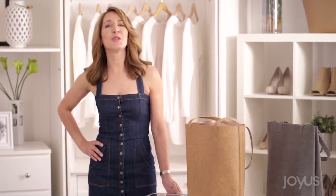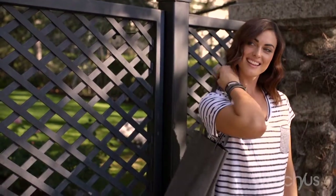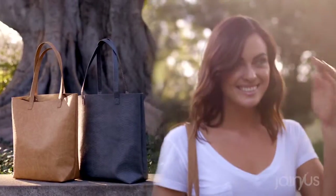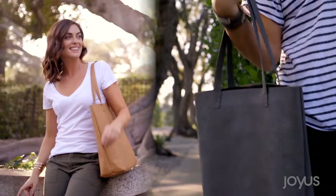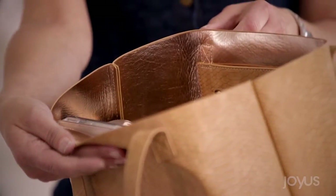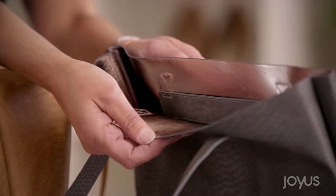The North-South Tote by Remy and Reid is the perfect everyday carry-all. It comes in both camel and gray, which are both great neutrals for spring, but quite frankly, you're going to carry these all year long. Both have embossed snake, and the camel has a rose gold finish inside, and the gray has a titanium finish.